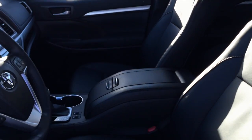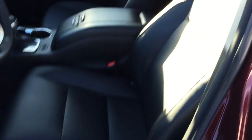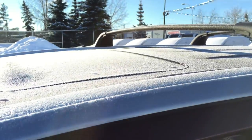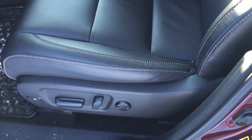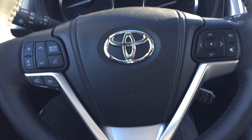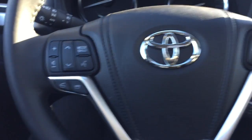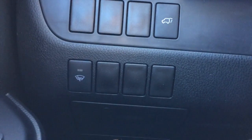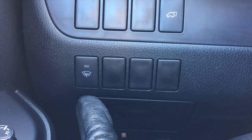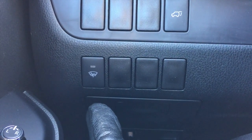In addition to the power tailgate, the XLE also offers soft-tech leather seats, push-button start, navigation system, sunroof, and crossbars, power driver seat with lumbar support, audio steering wheel controls, as well as Bluetooth capability.